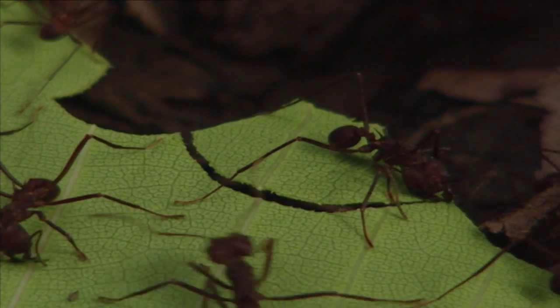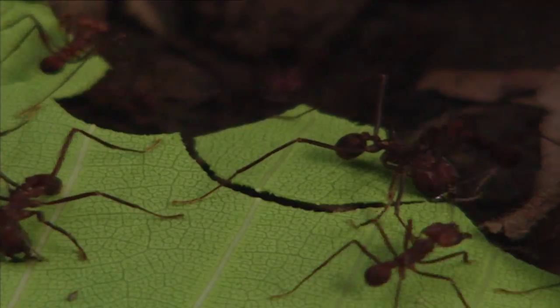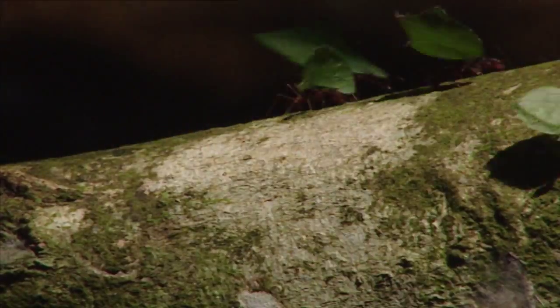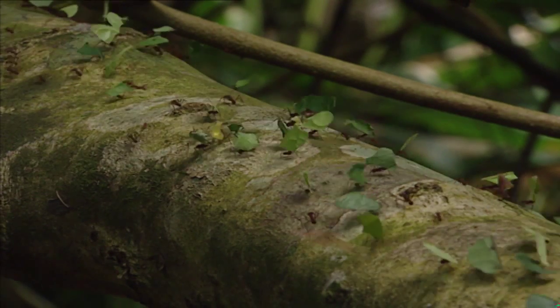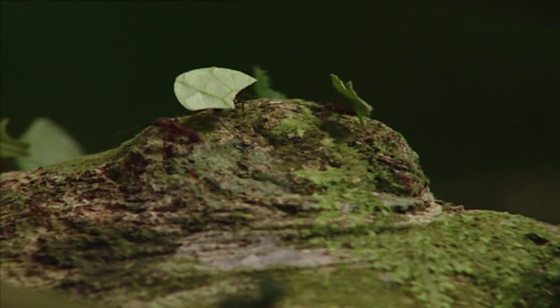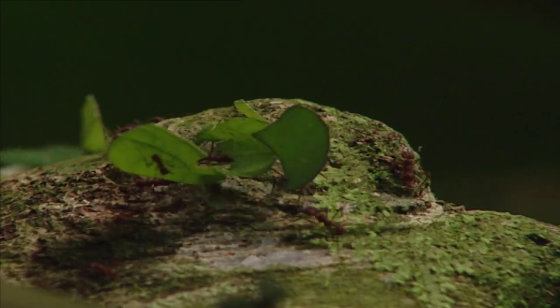We're in Costa Rica's tropical rainforest, the warm habitat of the leaf-cutting ants, the Sompopas. These ants work exclusively for a fungus that they keep as a guest in their colony. They continuously carry pieces of leaves to the nest to keep their guest constantly well-fed.